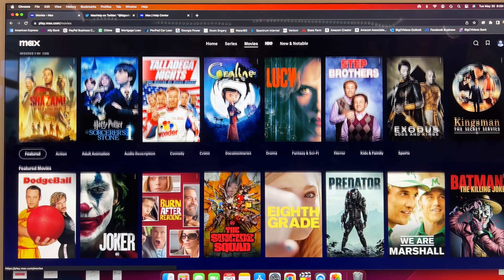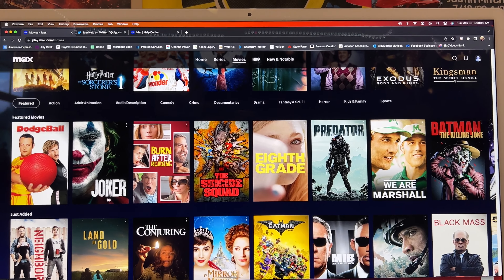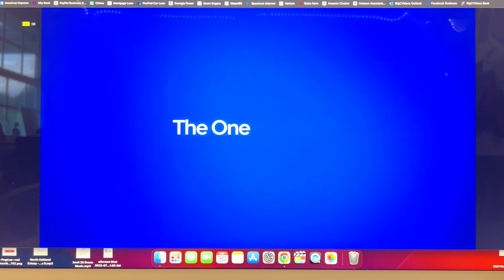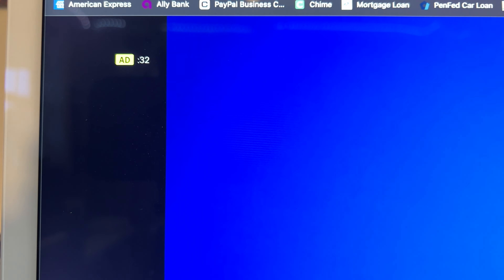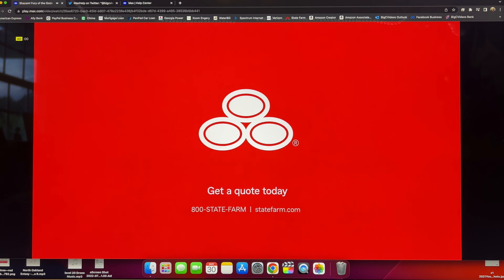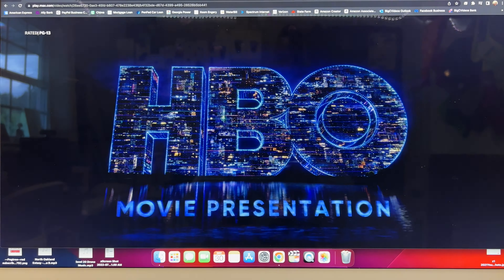Let's pick a movie and see how many ads get thrown in. I want to pick something newer — let's pick the Shazam movie. It's a little newer, so let's see. We got a 35-second ad — not too bad. It gives you a countdown counter which I like, and of course you can't skip them. That was the 35-second ad we had to watch before the movie.